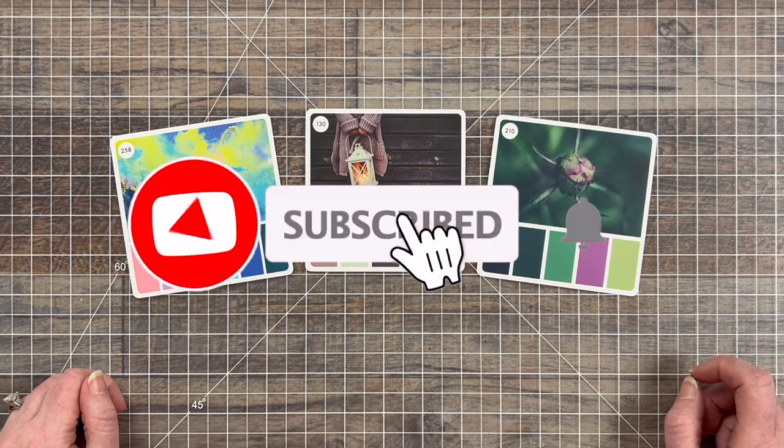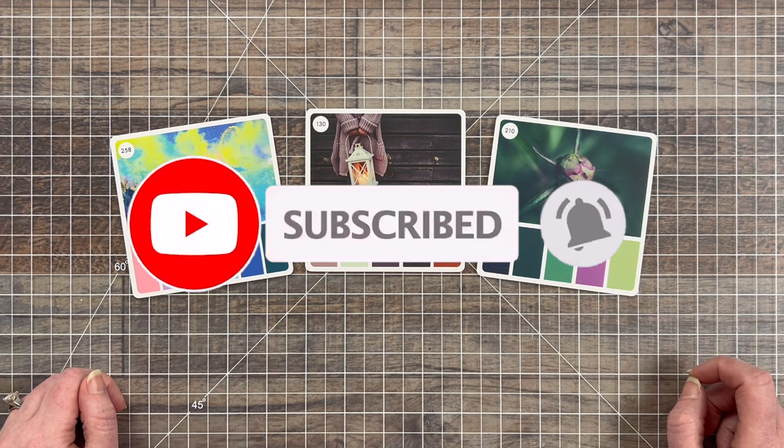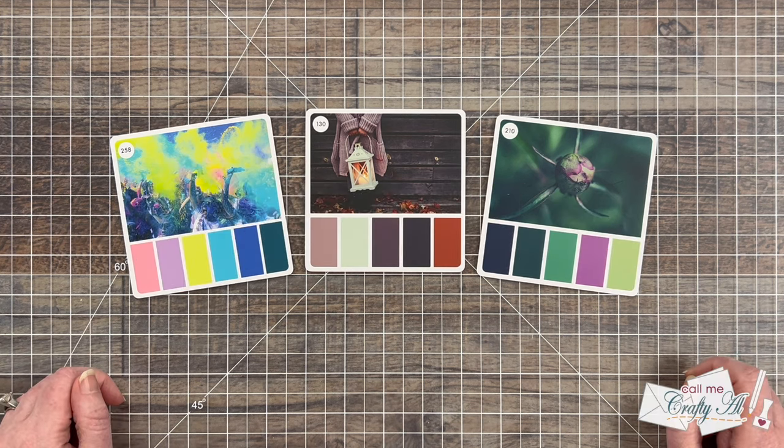Each month I get together with interested die cut and paper trimmer level channel members for a little live craft and chat. Like last month, most months we do a little challenge where you can enter to win a prize, and this month the members selected the color cube challenge.